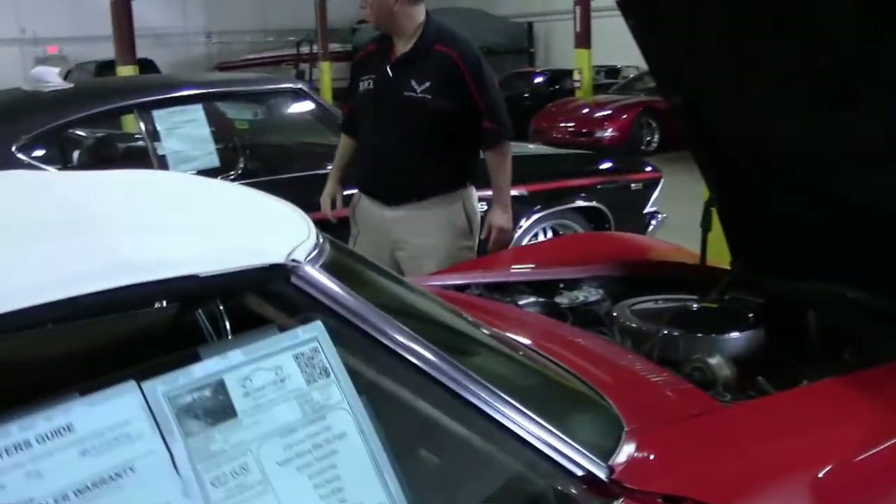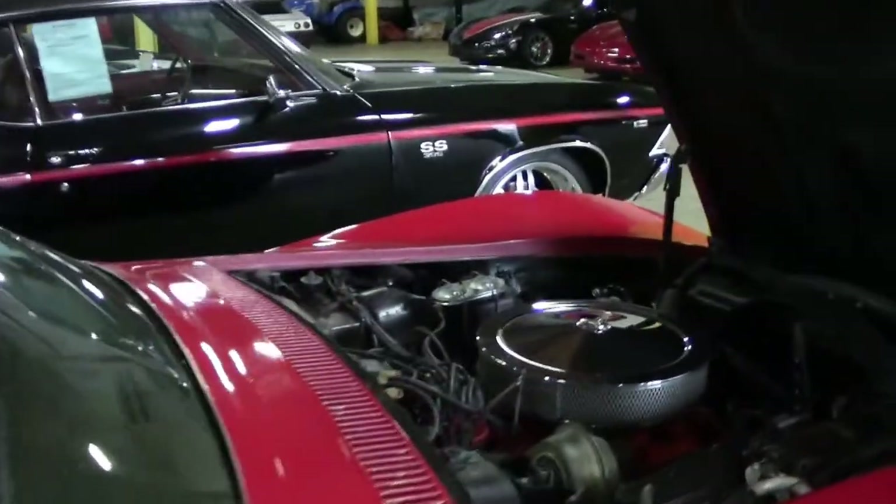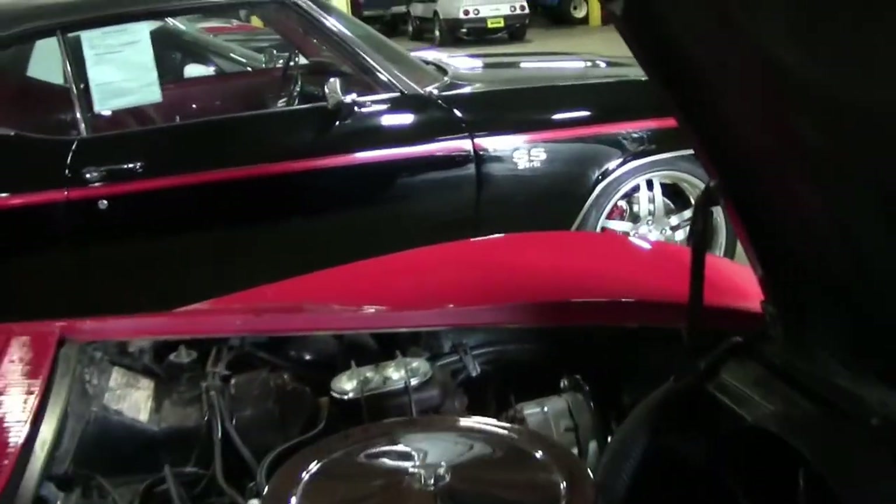This is a matching numbers car. The AC is not operational at this time, but it is an original AC car.